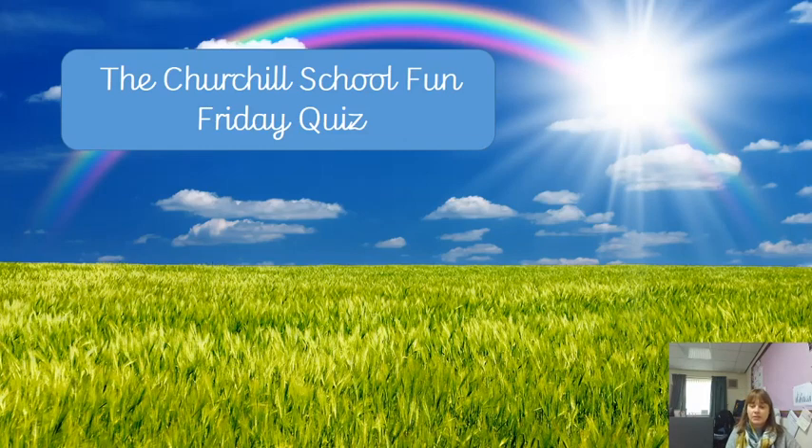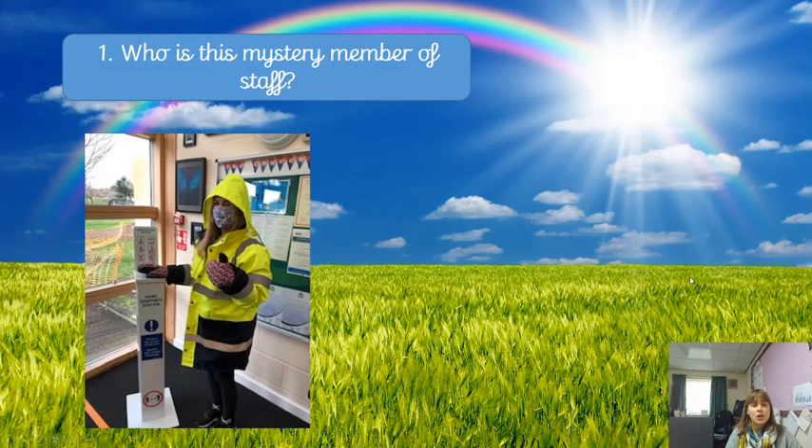Hello Team Churchill, hope you're all well. We are really missing you all so we're trying to do different things to hopefully bring a little smile to your face. We've come up with this idea of doing a fun Friday quiz — the Churchill School Fun Friday Quiz — just a couple of questions you can do on your own or with your family. We will put the answers up next Friday when we do our next quiz, so hopefully you'll enjoy it. It's certainly been fun putting it together this week, so let's make a start.